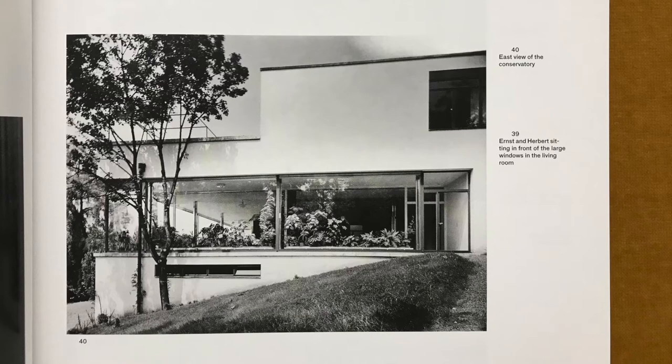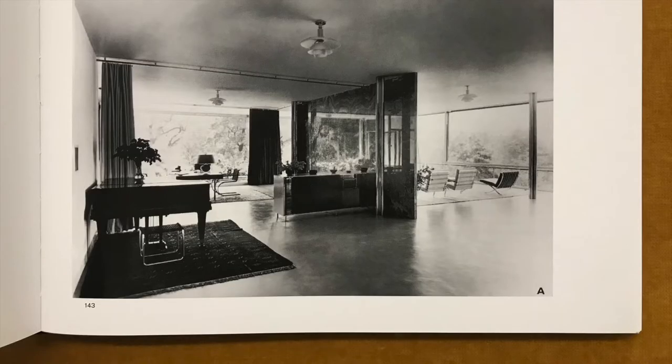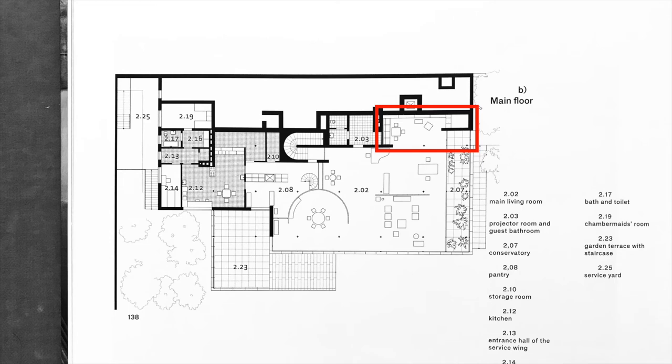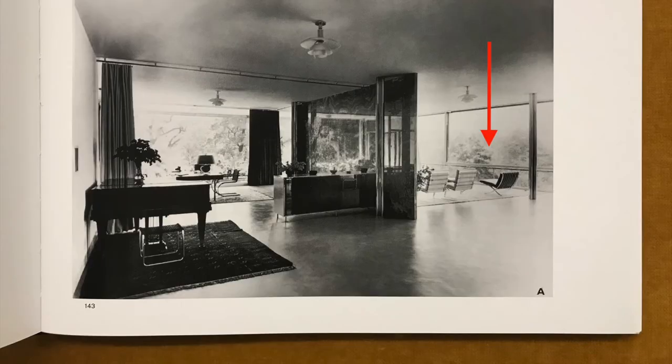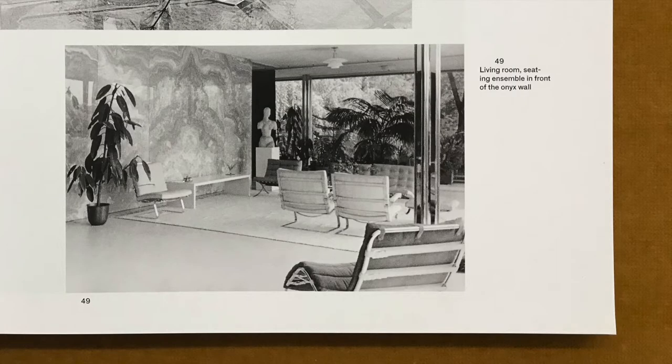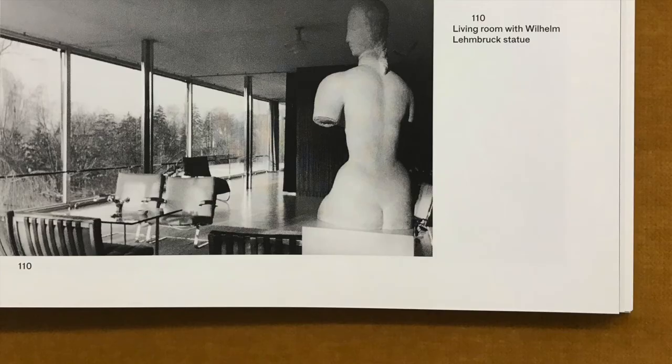The entrance from the upper entrance hall via the semi-circular winding staircase leads onto the northwest corner of the room. Passing beyond the glass connecting door, a baby grand piano and a large glass cabinet screen off a study, to the left of which the library niche opens up. Beyond the freestanding onyx wall that separates the study place from the front part of the living room, a corner of the sitting area can be made out. Further to the right, the view extends between the onyx wall and the semi-circular dining room wall, through the large glass front into the open.